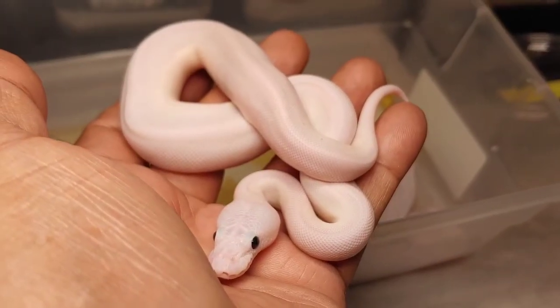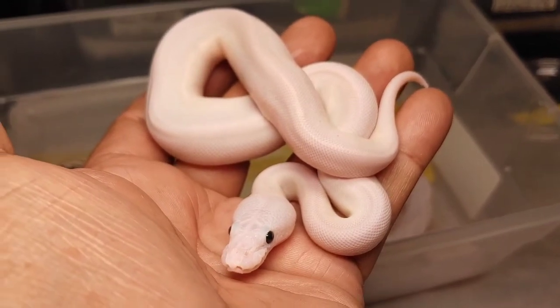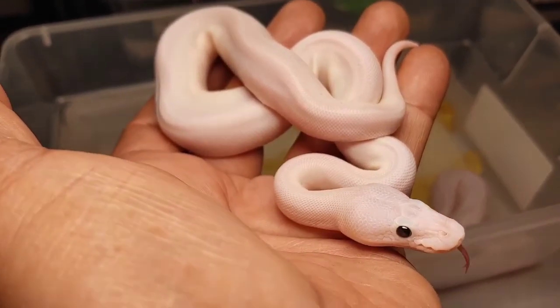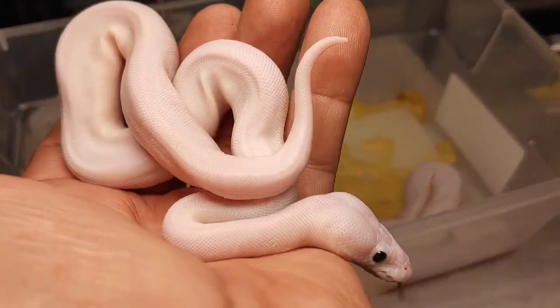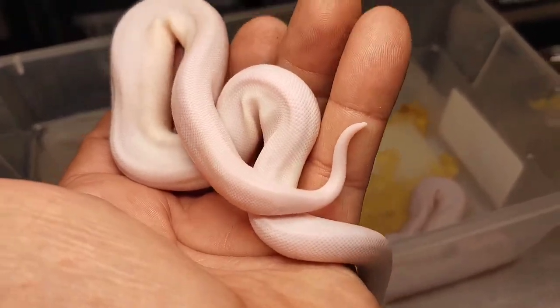Here's the next one — another beautiful super fire female. These things are beautiful. I sort of prefer the super fire over the blue-eyed lucy — I don't know why. Blue-eyed lucys are beautiful, especially the blue eyes, but this thing is just tremendous. This is another female.